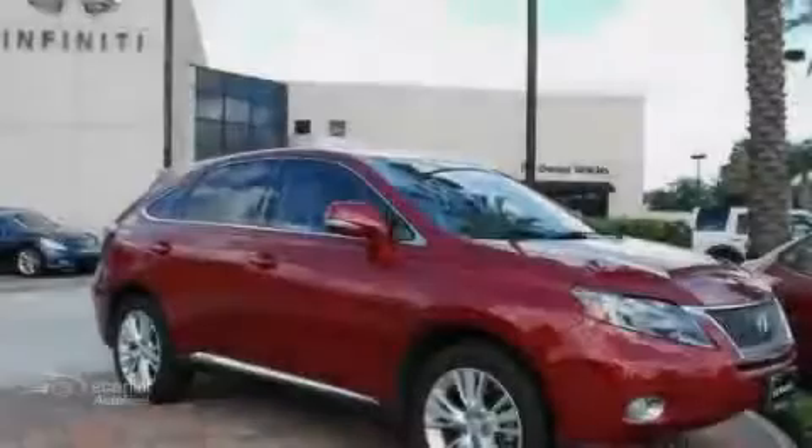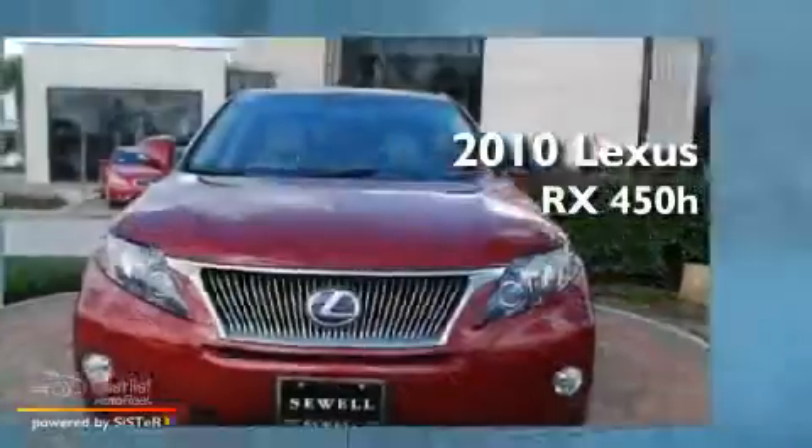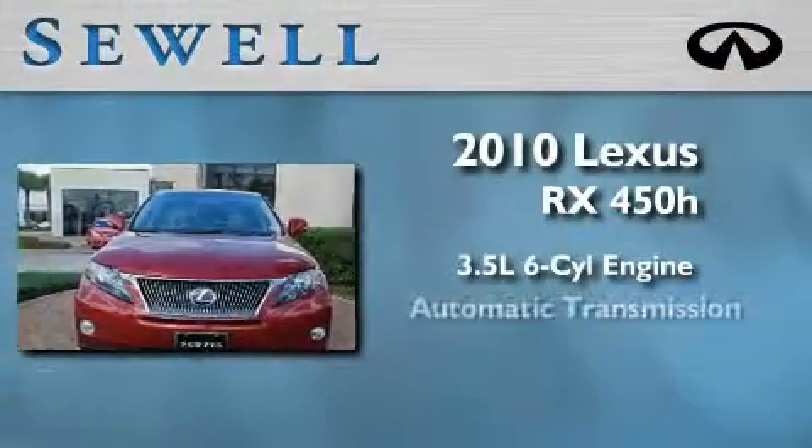Sewell, obsessed with service since 1911. This is a 2010 Lexus RX 450H. It has a 3.5-liter 6-cylinder engine and an automatic transmission.